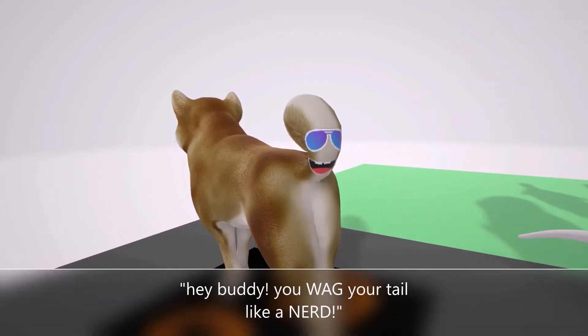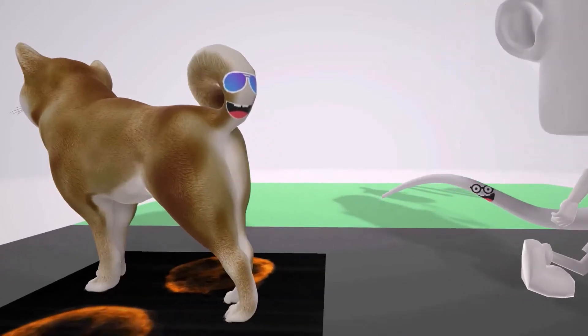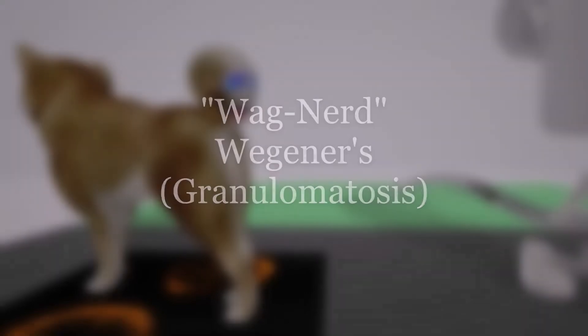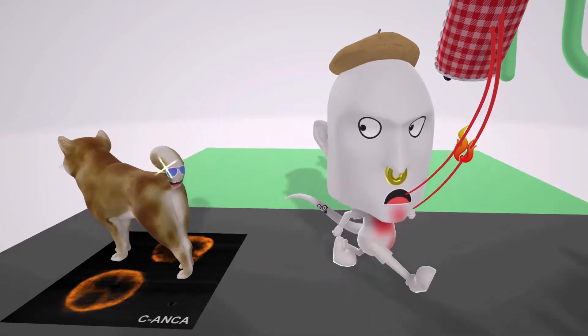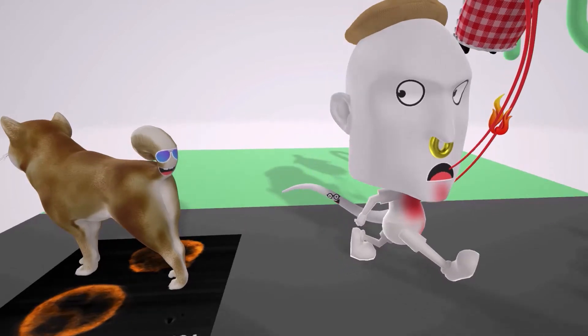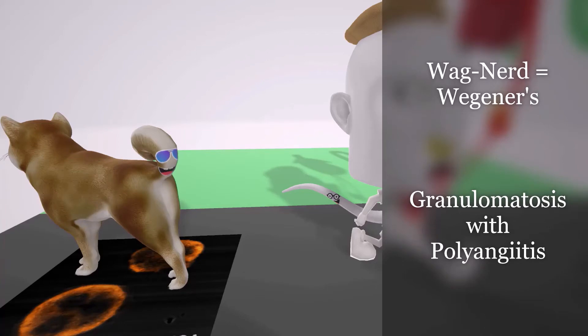Welcome to our scene on Wegener's Granulomatosis, represented by this tail over here. Someone is making fun of this guy's tail, saying he's wagging like a nerd — 'wag nerd' for Wegener's Granulomatosis.